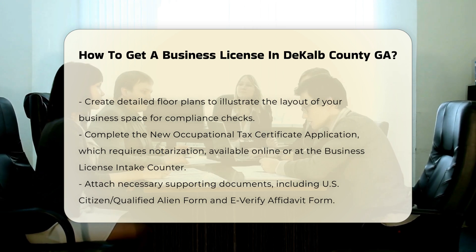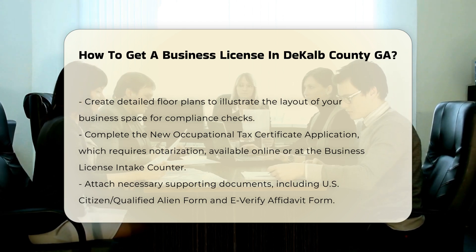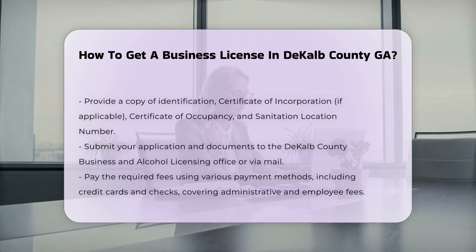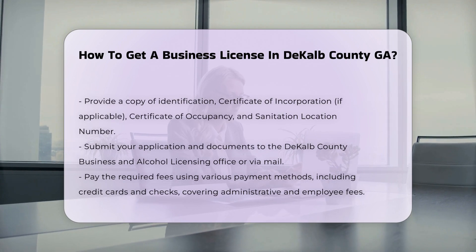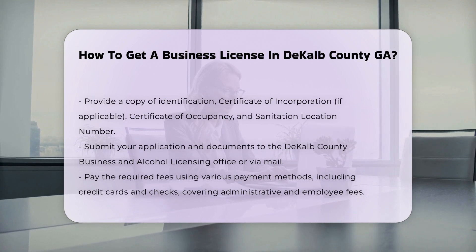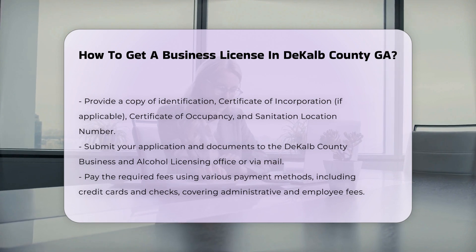Providing supporting documentation. Attach required supporting documents such as: U.S. Citizen Qualified Alien Saved Form, E-Verify Affidavit Form, copy of applicant's identification (e.g., Passport, State ID, or Driver's License), copy of the certificate of incorporation if applicable, certificate of occupancy obtained from zoning at 404-371-4915, and sanitation location number obtained from the DeKalb County Sanitation Department at 404-294-2900.